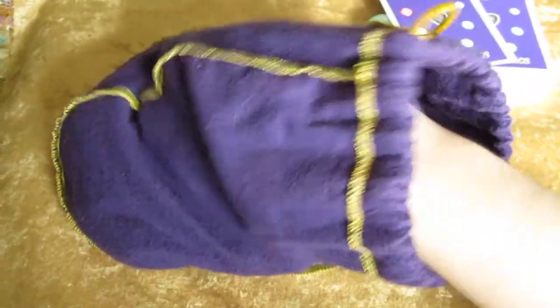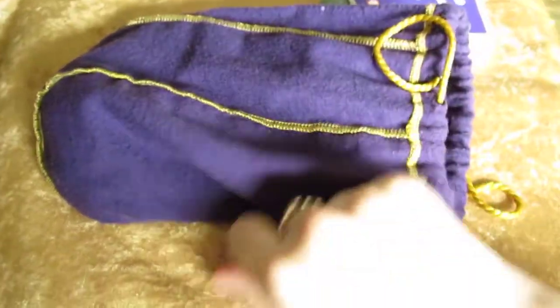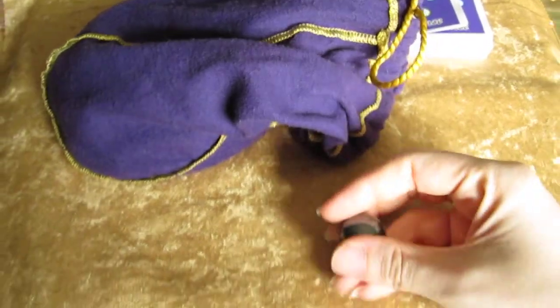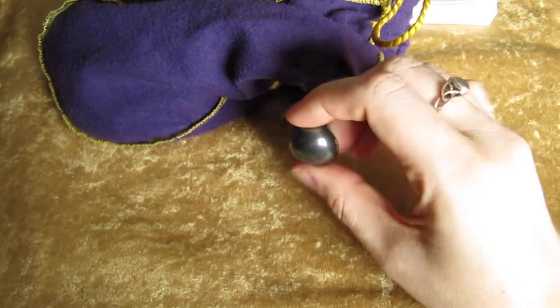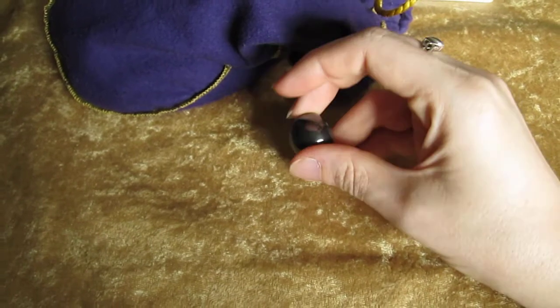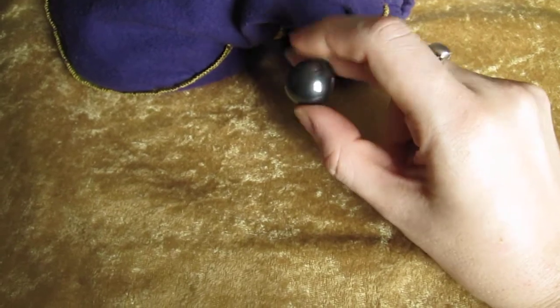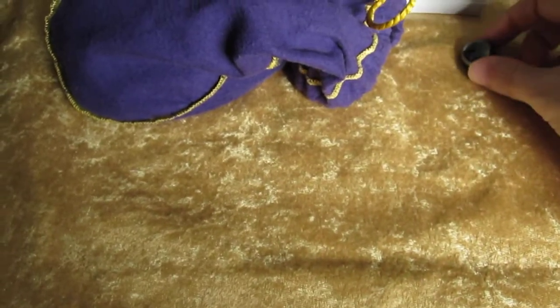I mix them up a little bit and see what we get. They are all basically the same size and shape. Today's crystal is Hematite. That is actually really funny because one of the ladies who's also doing crystal readings, Andy Valkyrie Divine — her card for day three was Hematite. So she and I are definitely seeing a lot of synchronicities.